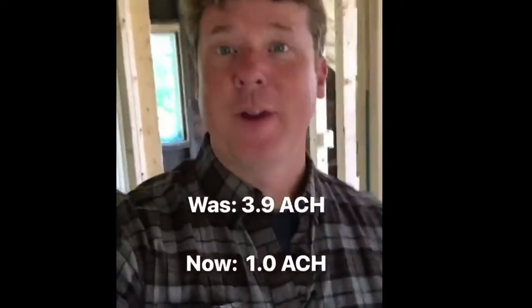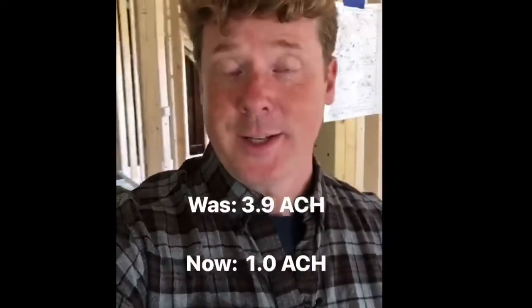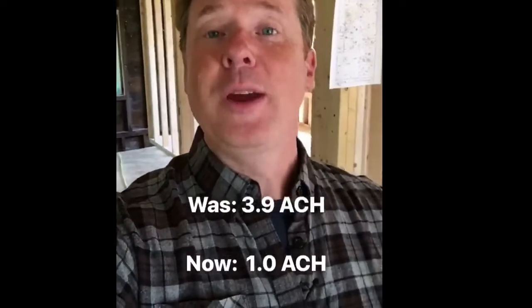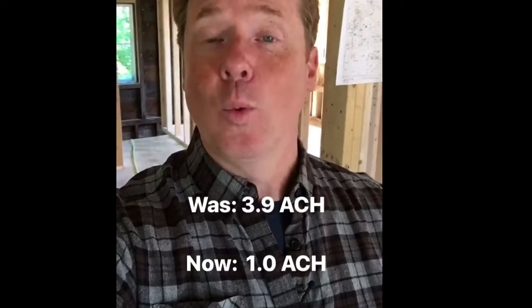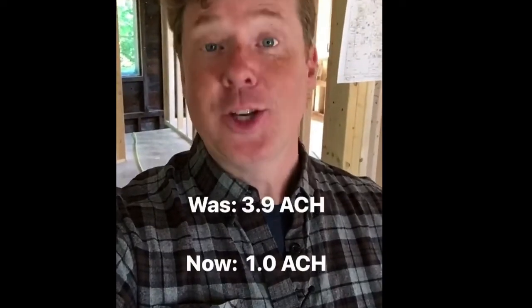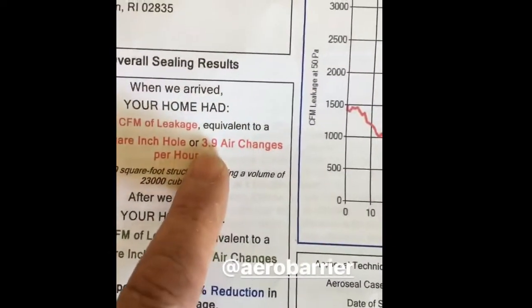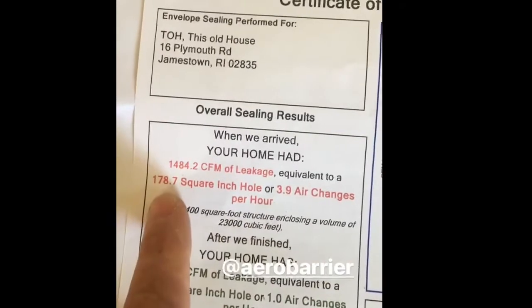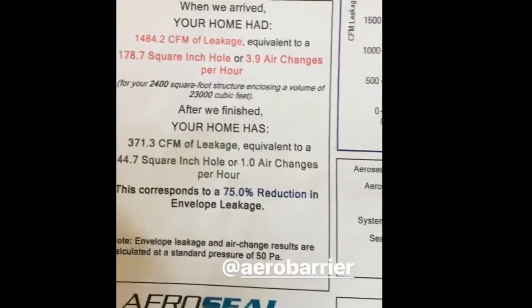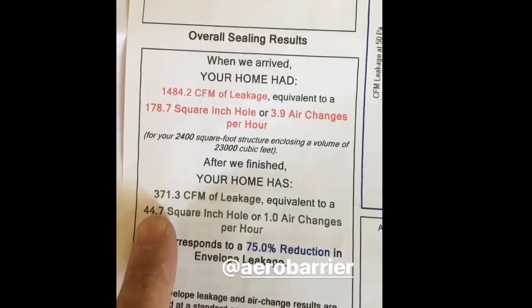The computer also provides some analytics. Here's the headline: 64 minutes. We went from 3.9 air changes per hour down to just under one air change per hour. You can see in the statistics that 3.9 air changes per hour is the equivalent of a 178 square inch hole, and we're down to one air change per hour — or a 44 square inch hole.